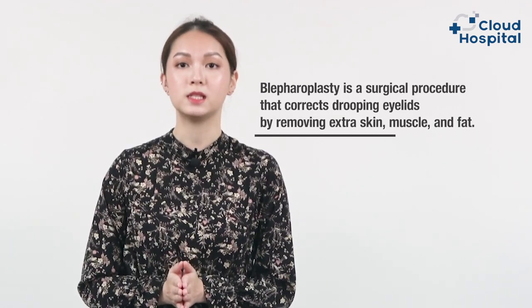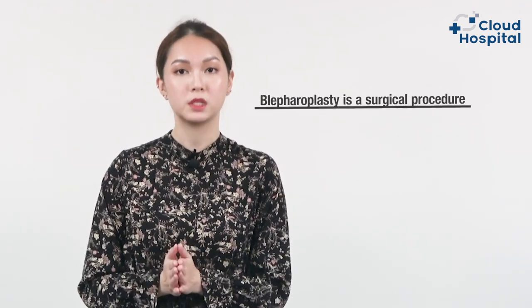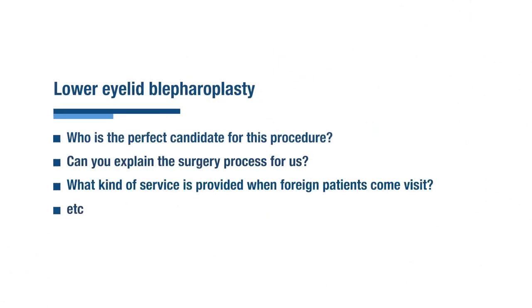Blepharoplasty is a surgical procedure that corrects droopy eyelids by removing extra skin, muscle, and fat. During this video we will explain everything related to this procedure: what are the reasons for resorting to it, how the operation takes place, and the expected complications of this operation.